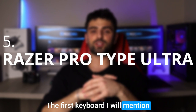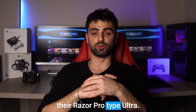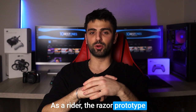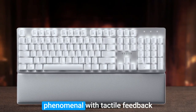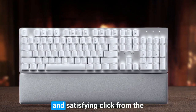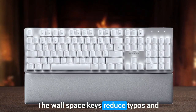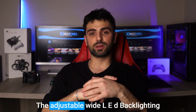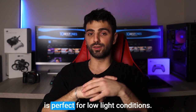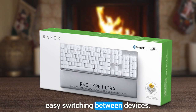The first keyboard I will mention for all the writers out there is the Razer Pro Type Ultra. As a writer, the Razer Pro Type Ultra keyboard will greatly improve your productivity. The typing experience is phenomenal with tactile feedback and a satisfying click from the Razer mechanical switches. The well-spaced keys reduce typos and make long typing sessions effortless. The adjustable white LED backlighting is perfect for low-light conditions, and the Bluetooth connectivity allows easy switching between devices.